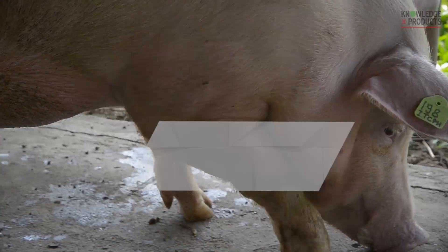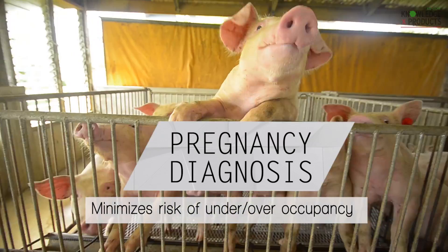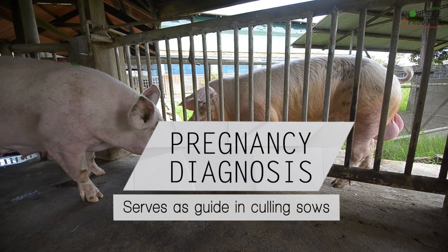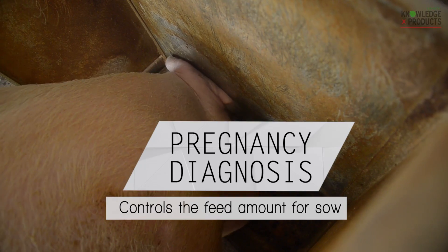Specifically, pregnancy diagnosis helps reduce lost days, minimizes risk of under or over occupancy, serves as a guide in culling sows, determines boar and sow fertility, and controls the feed amount for sows.